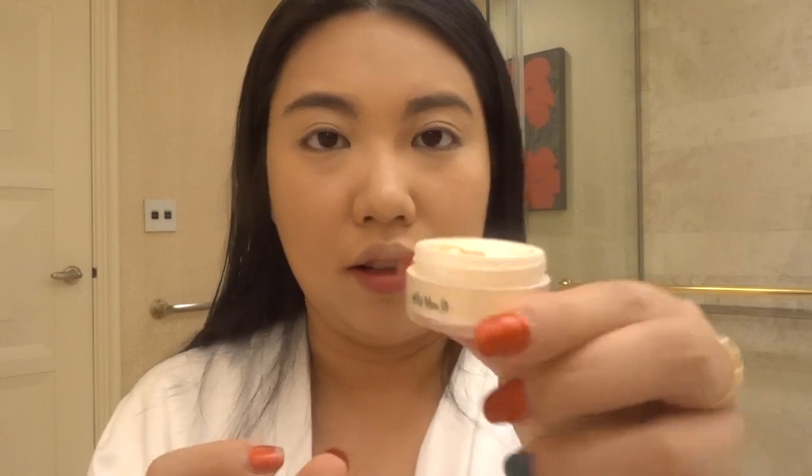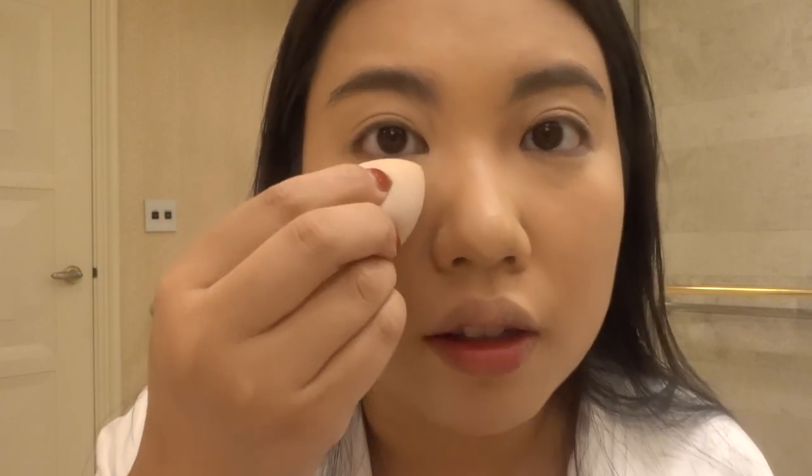Moving on to setting powder — I have this Kat Von D Lock-It Setting Powder in a travel size. It's actually pretty decent. I'm using a new Beauty Blender to apply it, just pressing it in like this. I love this one so much. I do have a bigger size but I don't use it as often now. This travel size is a very decent option.